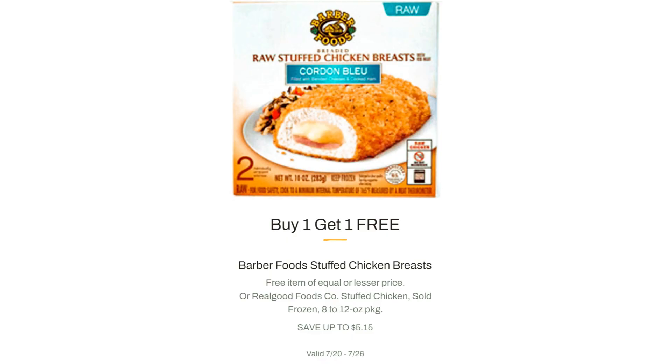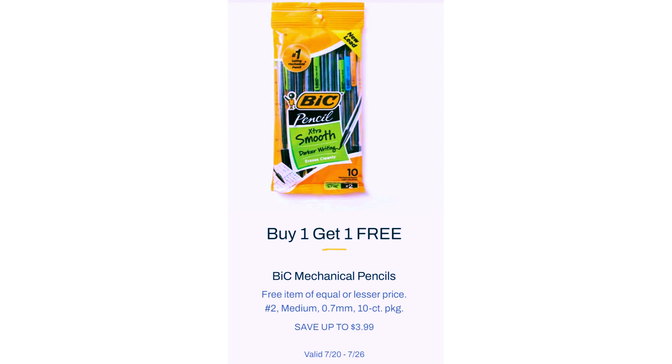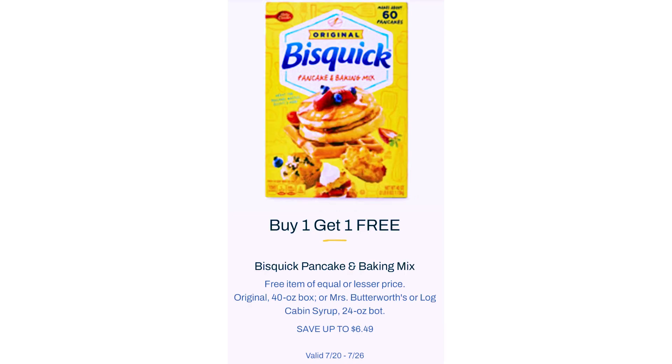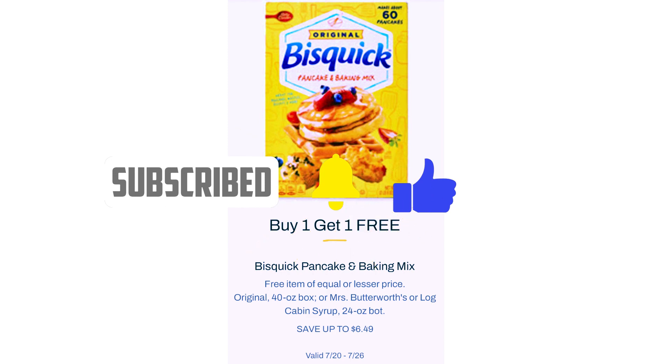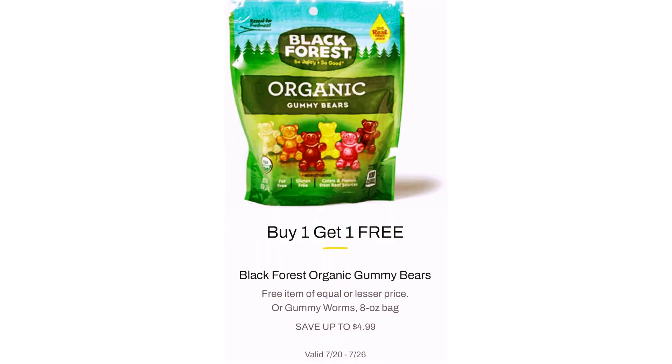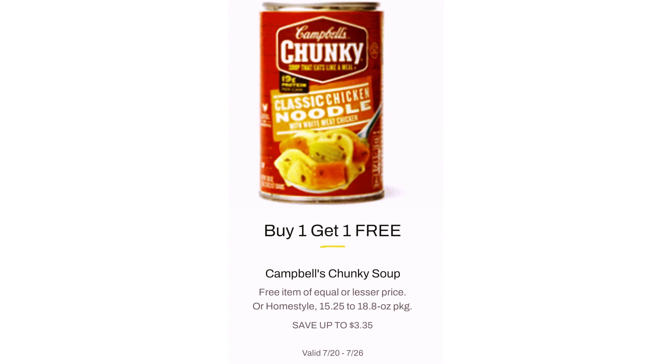Barber Foods Stuffed Chicken Breasts, $5.15. Betty Crocker Fruit Snacks, $4.21. Bic Mechanical Pencils, $3.99. Bisquick Pancake and Baking Mix, $6.49. Please like this video! Black Forest Organic Gummy Bears, $4.99. Borden Cheese Singles, $5.15. Campbell's Chunky Soup, $3.35.